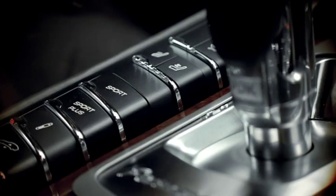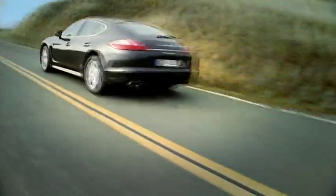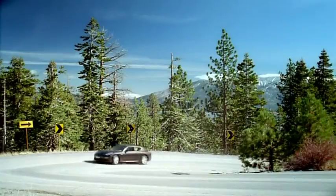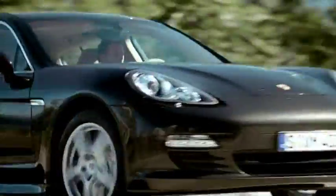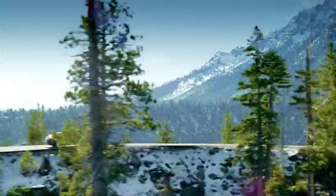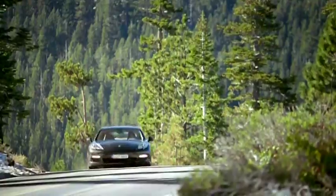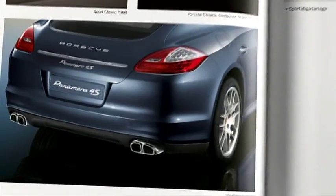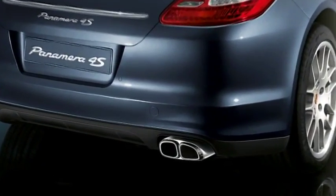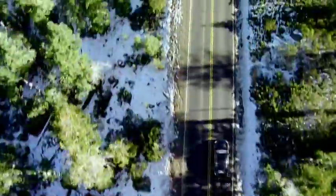With the sport button fitted as standard on all Panamera models, you can choose between a comfort setting and a sports setting, which gives an even sharper engine response and sets the suspension for a more dynamic drive. An optional sports exhaust system is available for all Panamera models, delivering an even more distinctive sports car sound at the touch of a button.